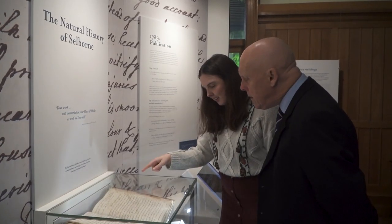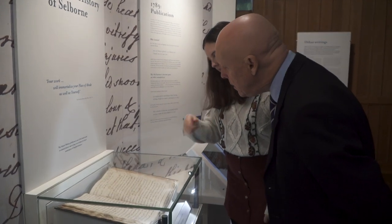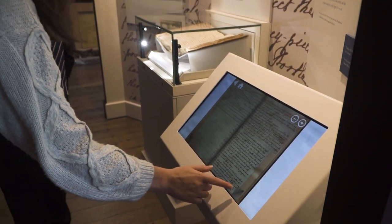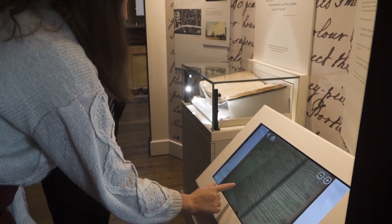Gilbert White was an 18th century writer and naturalist. He wrote a book called The Natural History of Selborne, which was published in 1789 and has never been out of print since. It has been published so often it's thought to be the fourth most published book in the English language.